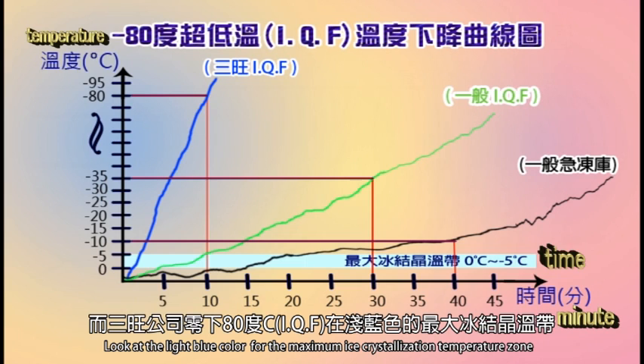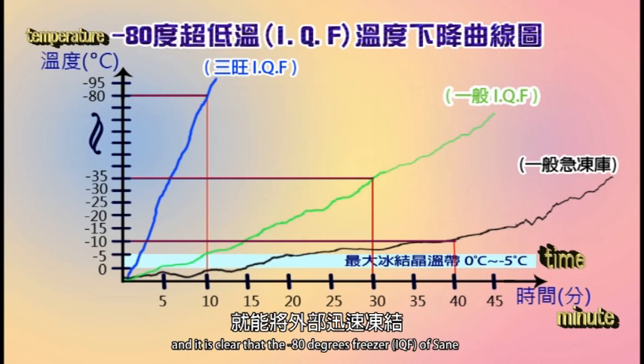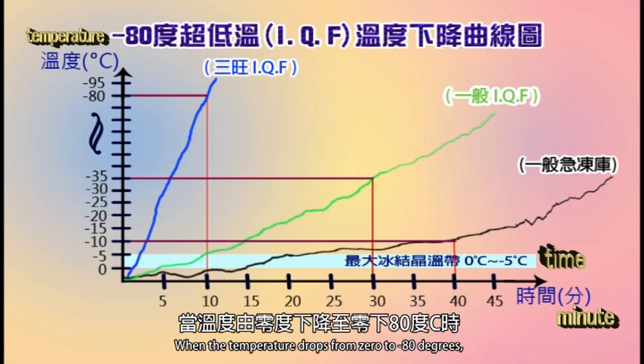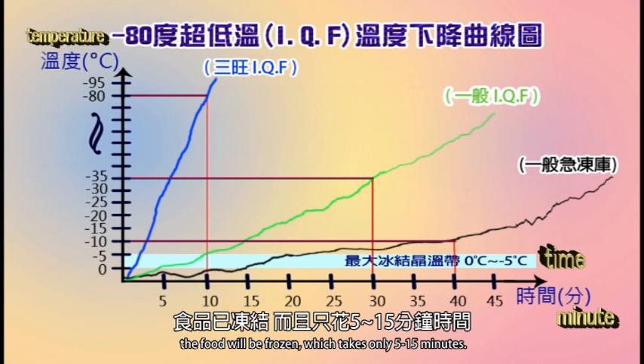让食材永存新鲜。从图表可看到蓝色线条代表三望公司零下80度IQF，蓝色线条非常短；一般冷冻设备的黑色线条长度长，表示所花时间长、效能低。三望IQF在最大冰结晶温带能将外部迅速冻结，接着内部也迅速冻结，当温度由零度下降至零下80°C时，食品已冻结，而且只花了5至15分钟。